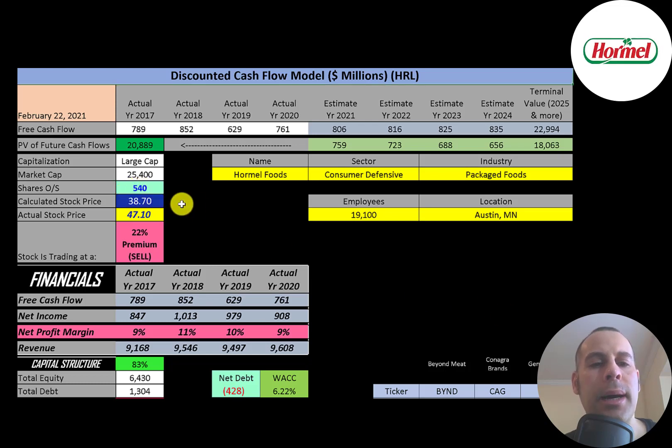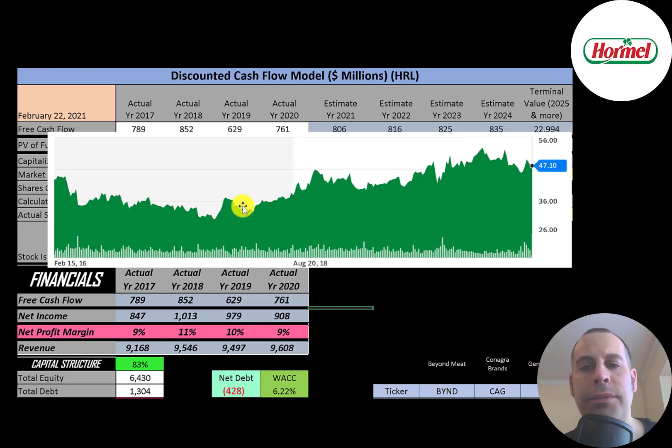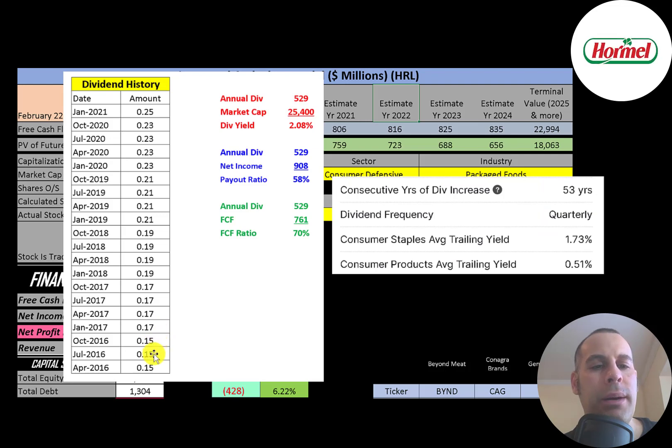Dividing $21 billion by 540 million shares gives a calculated stock price of $39. They're currently trading at $47, so they're at a 22% premium — it's a sell according to the model. Simply Wall Street values the company at $53, saying it's undervalued and a buy. Looking at the stock price over the last five years, it dropped from 2016 to 2017 but has mostly gone up since. It did drop a little recently, having peaked during coronavirus when sales were likely very strong.